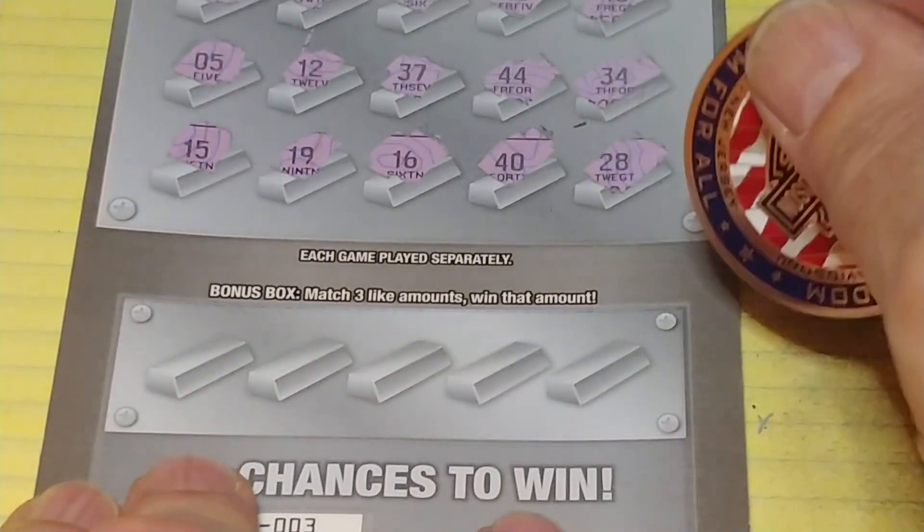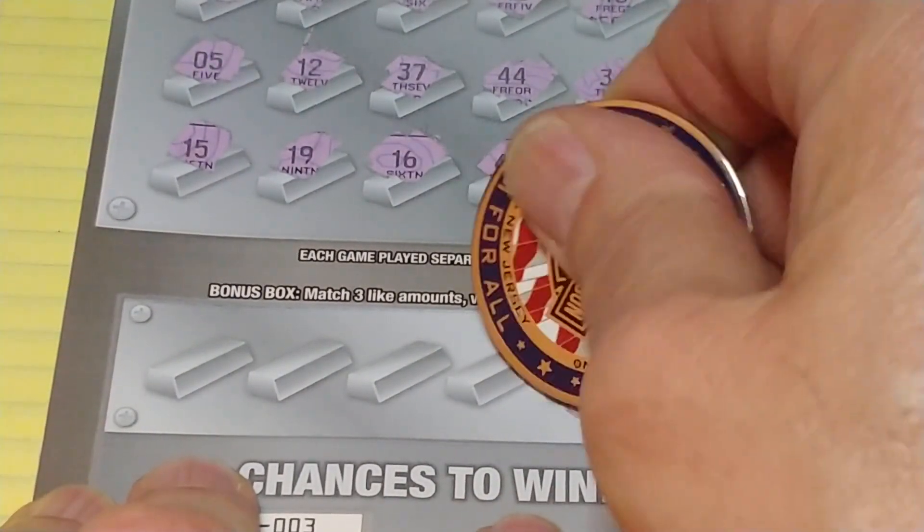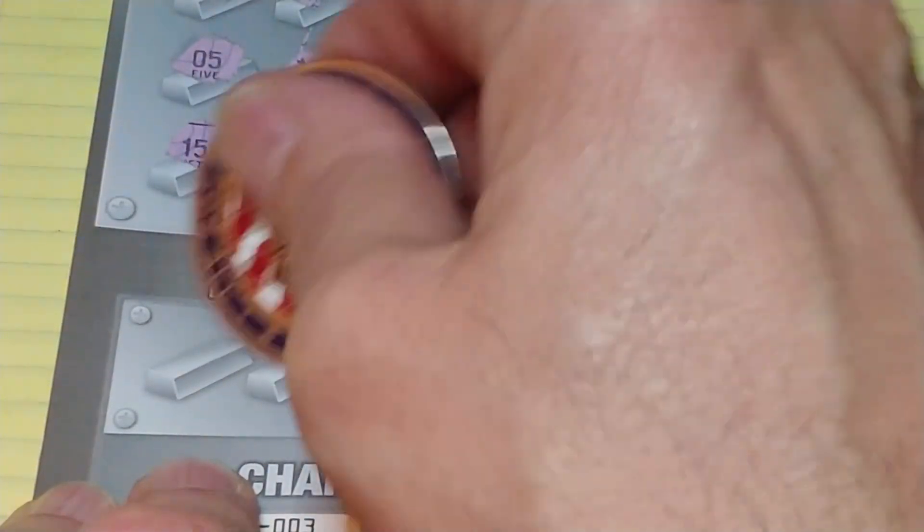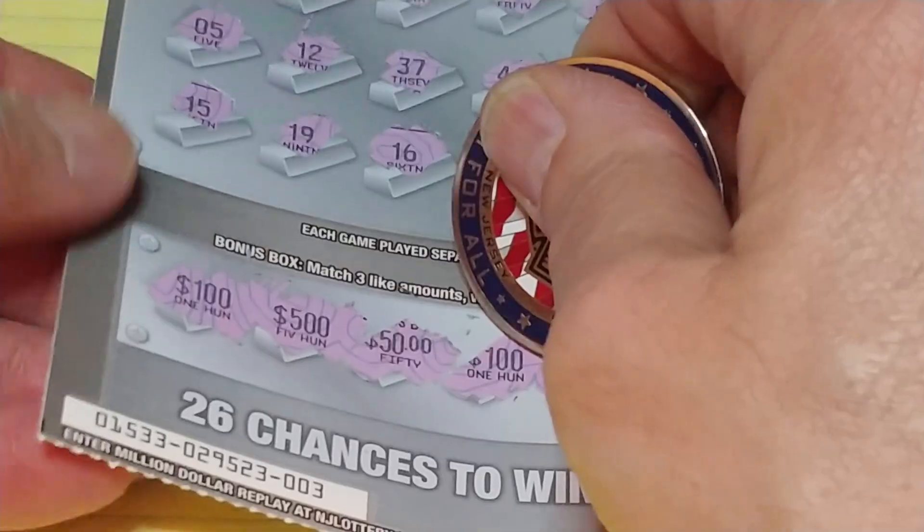So nothing up top and nothing at the bottom. Let's check three like amounts: 50, 100, 50, 500, 100. So nothing on the Platinum Payout.